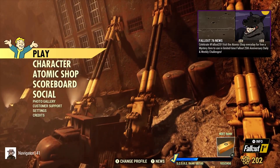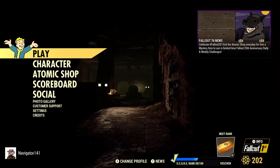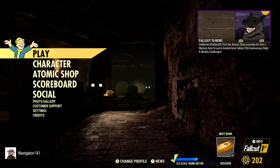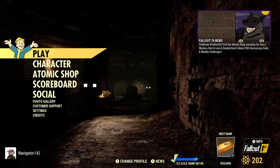Hello, my name is Navigator, and in today's video I'm going to be taking a look at the new Customer Support tab on the Fallout 76 main menu. So obviously today's a big day. We have the new Fallout 25th Anniversary 2-week challenge that was implemented into the game.